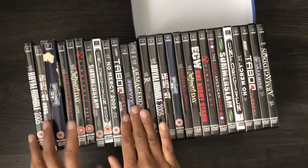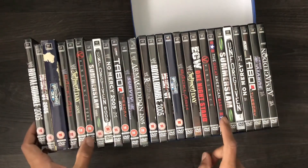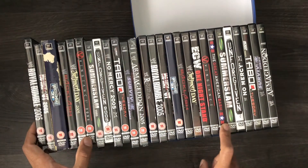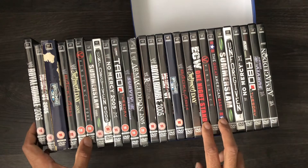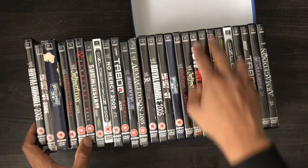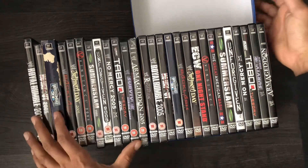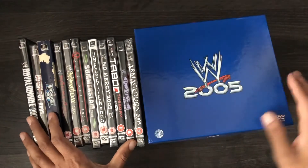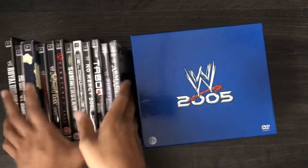So I've got the 2005 set twice. I think the Great American Bash is missing from this one, and another one that's missing is ECW One Night Stand. So I'm going to get those two with the age rating on them, and then I'll have the complete 2005 set in both versions.